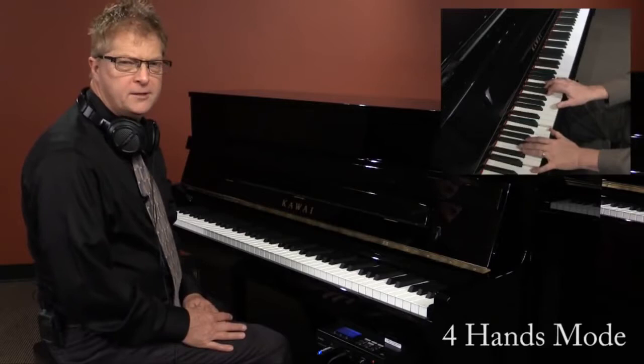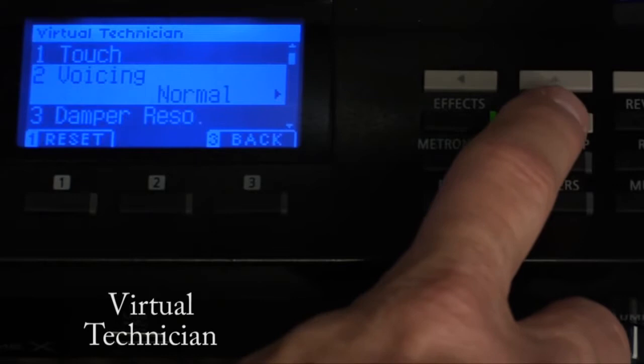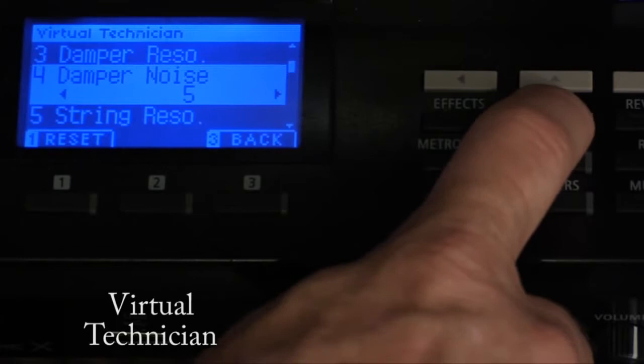Four hands mode, which essentially gives you two identical 44-note pianos so that two people — such as duet partners or a teacher and student — can play together. Customizable reverb and effects. And the amazing virtual technician that allows you to customize the sound and nuances of your digital piano, much the way a skilled piano technician would adjust your acoustic piano.